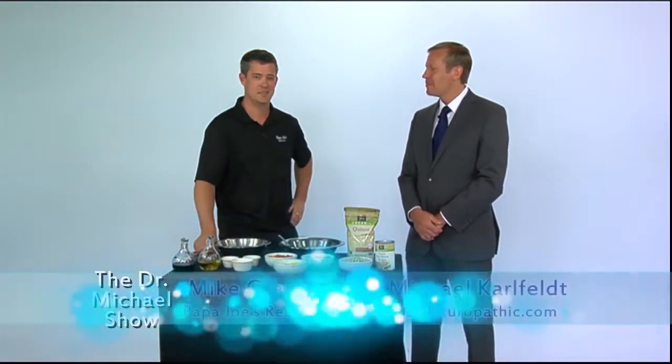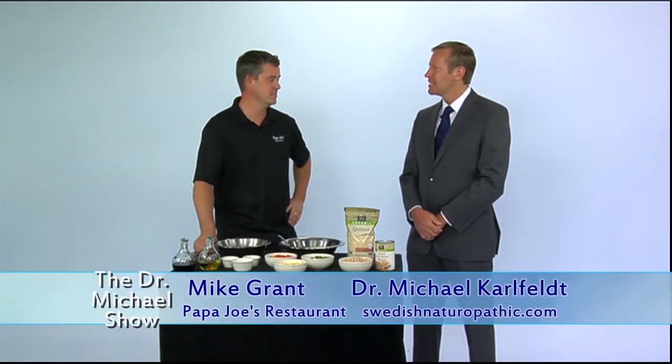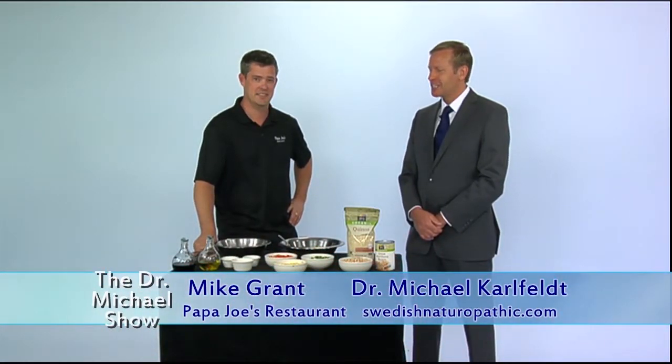Welcome back. With me here I have Mike from Papa Joe's Italian restaurant and he's going to show us a great recipe that is adrenal friendly. So what do we have for us today?